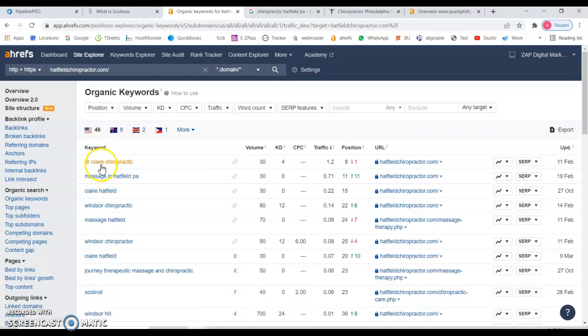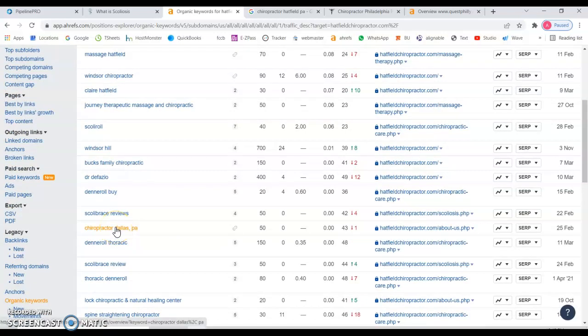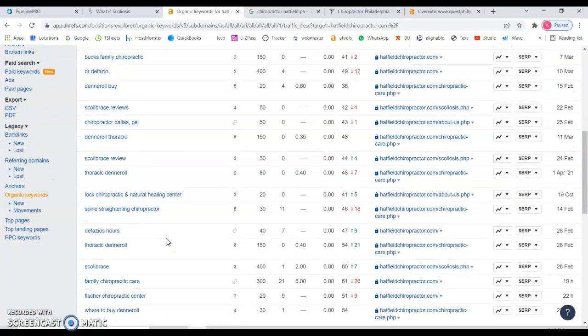Going back to the keywords you're currently ranking for — 'Dr. Claire Carroll Practice' is your branding name, so you're ranking for that at position eight. But beyond that, looking at broader terms like 'how to feel' — that's very broad, you could be found in different states. And 'massaging half your PA' — do you really want to be found for that keyword? For example, 'chiropractor Dallas PA' — I'm not sure if that's something you want to target because 'half' is a little too far from Dallas, Pennsylvania, so it doesn't help your website.